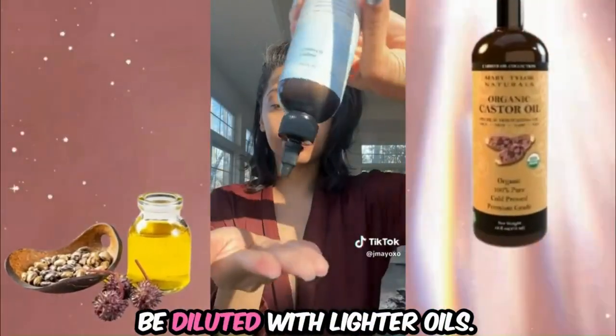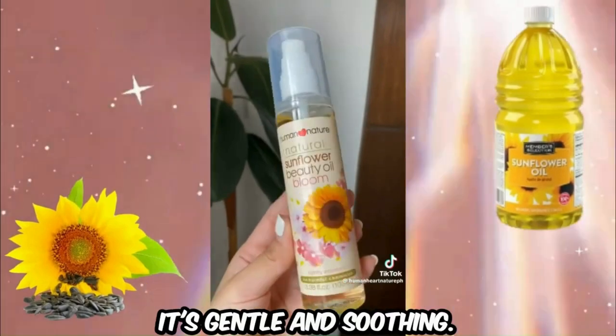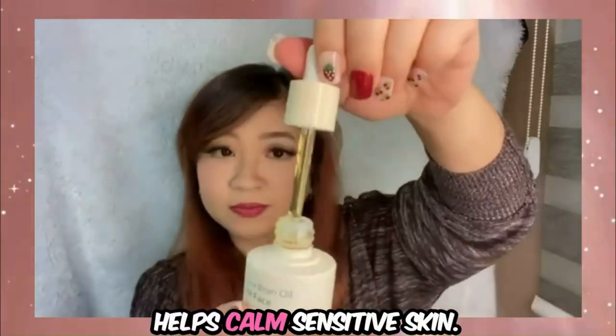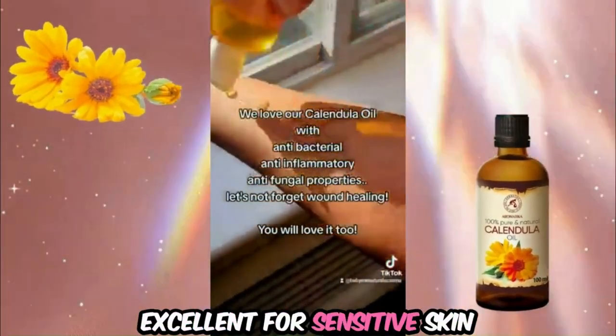Jojoba oil balances oil production and is non-comedogenic. Castor oil is very thick and should be diluted with lighter oils; it can be used carefully for acne-prone skin. For sensitive skin, use sunflower oil — it's gentle and soothing, good for sensitive skin; rice bran oil, mild and soothing, helps calm sensitive skin; and calendula oil, known for its anti-inflammatory properties, excellent for sensitive skin.